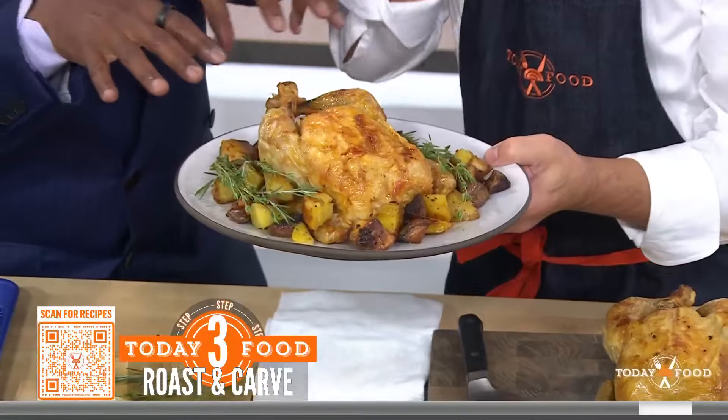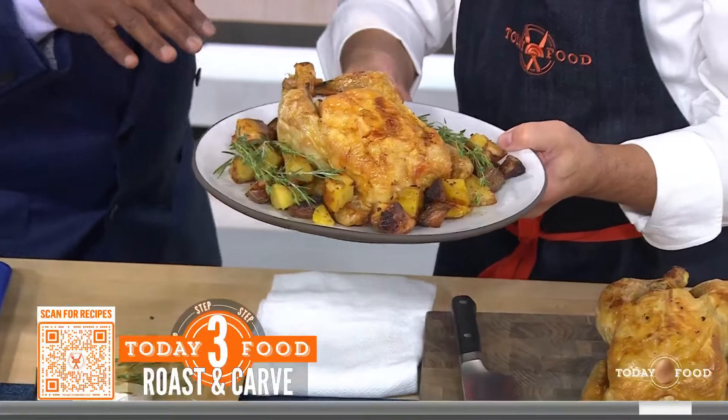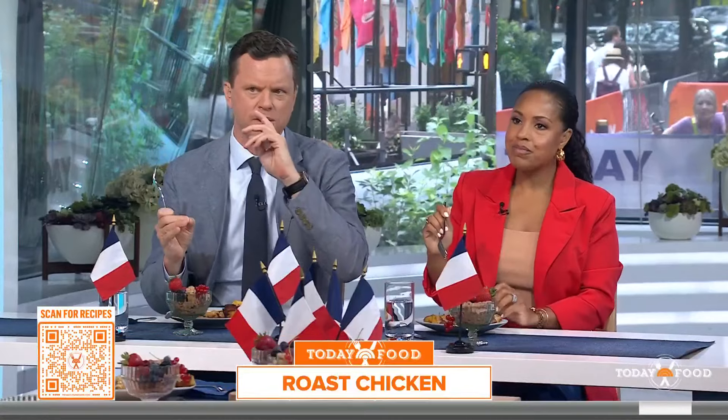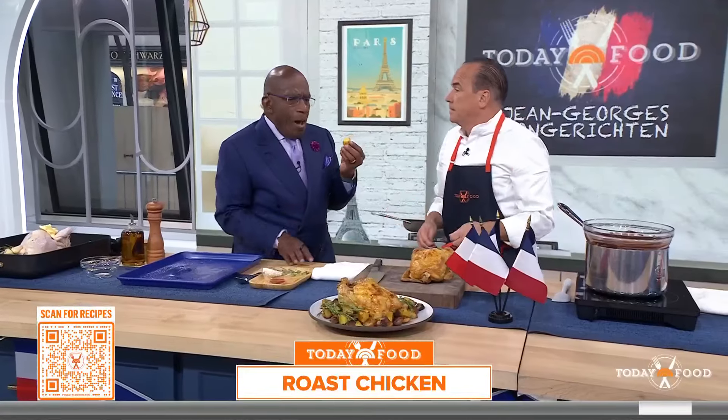Here we go. All the fats and juices get roasted with the potatoes — they drip into the potato. It tastes so good, you should try one. These potatoes are amazing. Delicious. Simple. Isn't that good?